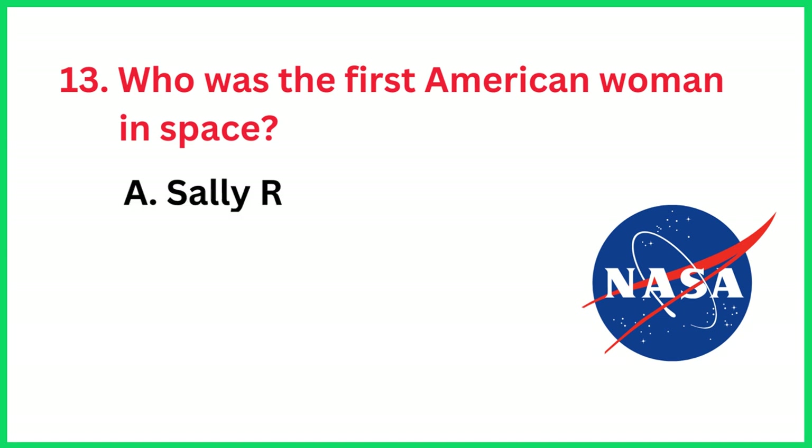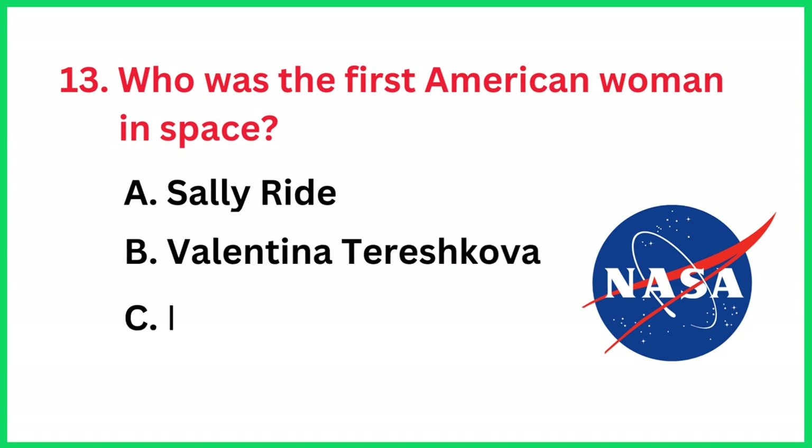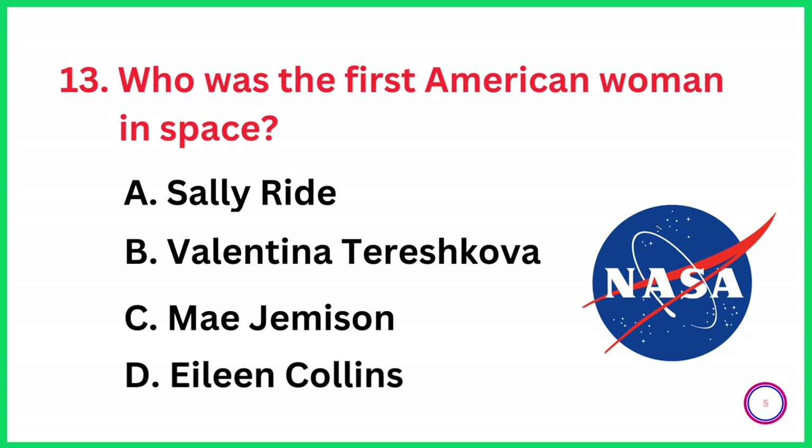Who was the first American woman in space? The correct answer is option A, Sally Wright.